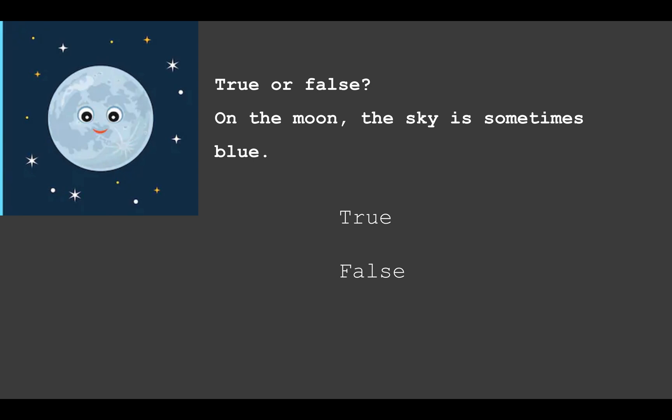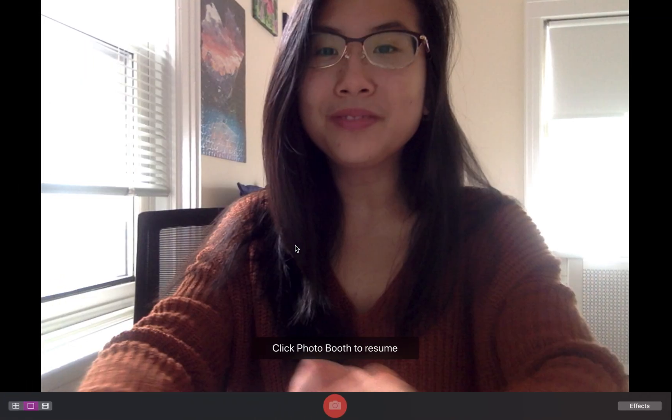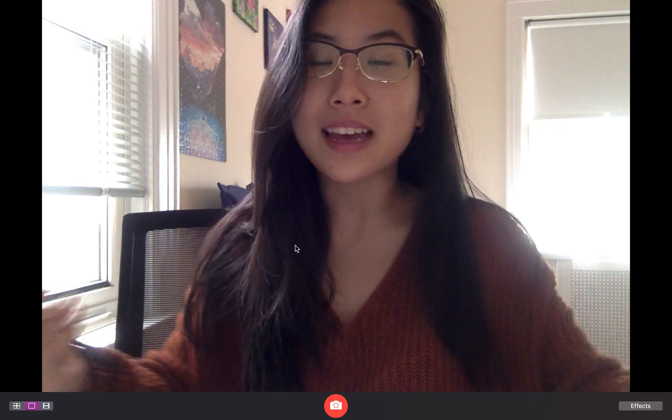The answer to Question 5 is false. Only on Earth is the sky sometimes blue, because of sunlight scattered by the air. On the moon, the sky is always black. Thank you so much for watching! If you would like to read more about the other planets, please like this video and subscribe. I hope you have a great day — stay healthy, stay safe, and I'll see you next time!